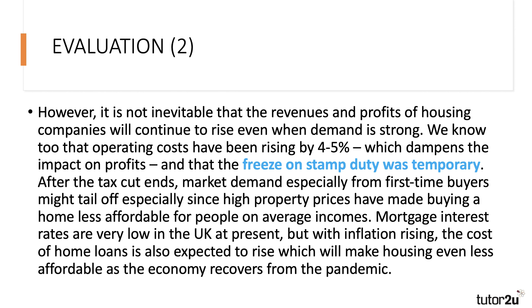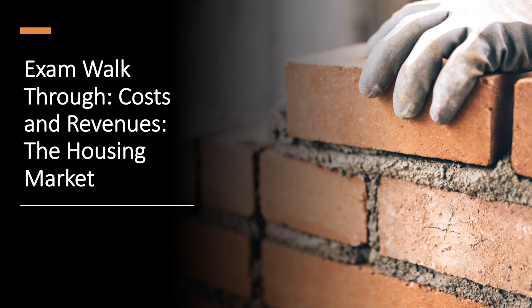For a 15-mark question, you don't need a conclusion — in fact, my strong advice to students: no introduction needed, no conclusion. Get straight into your KAA and evaluation paragraphs, because in an exam like this there is no time to waste. We'll have more exam walkthroughs as we prepare for the next set of exams — hopefully you found this a useful way of looking at this question on the housing market. Take care, look after yourselves, and see you soon.